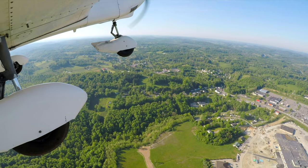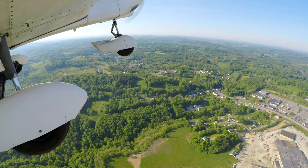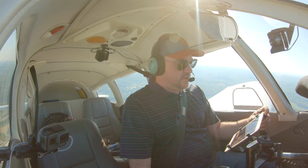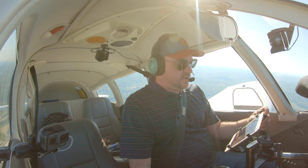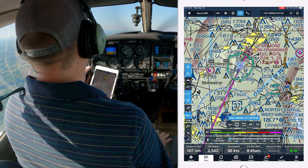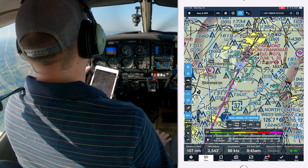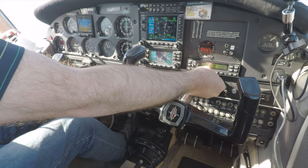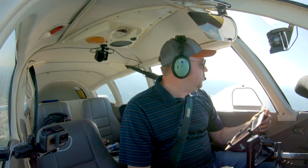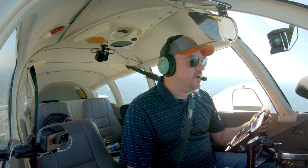Clarksburg approach, good morning, Cherokee 15152, VFR request. 15152 is a P-28 Bravo Slant Golf, just off Fairmont Airport at 2,300. We'd like VFR flight following at 6,500 to Beckley. Cherokee 15152, squawk 7474. 7474 for Cherokee 152. Cherokee 15152, radar contact just south of Fairmont Airport, showing you leaving 2,700. Clarksburg altimeter 3039. 3039, position and altitude check for Cherokee 152.